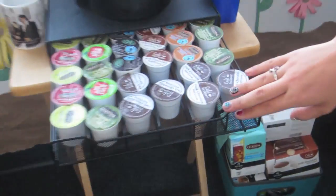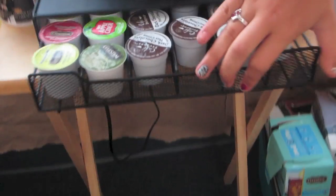Over here is our coffee maker and we have an awesome selection of different coffees and teas. And then here we have even more coffee and tea.